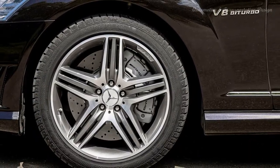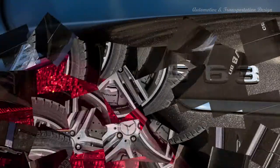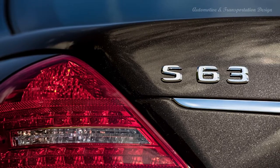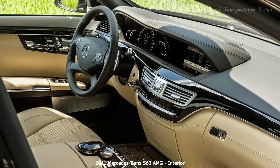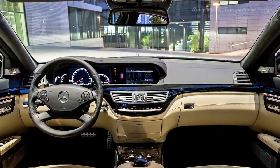AMG's multi-clutch MCT 7-speed transmission, already doing good business in the SL63 and CLS63 models, makes its debut in the S63. It uses a wet clutch rather than a torque converter and minimizes frictional losses found in a traditional setup. Thanks to its magnesium transmission housing, the gearbox weighs just 176 pounds, and a two-stage torsion damper helps eliminate vibrations.